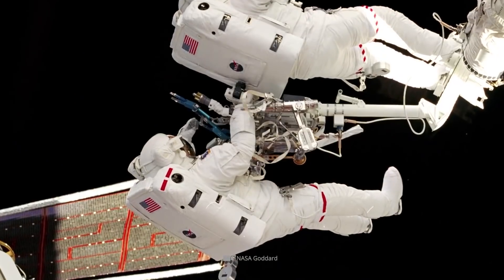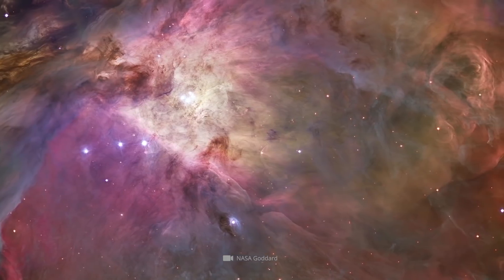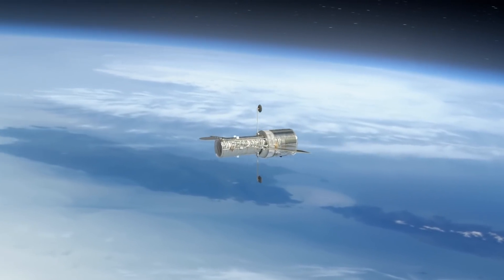NASA had no choice but to fly astronauts into space to fix this flaw. Over the next two decades, the telescope gave us the most incredible photos ever taken of our universe. For more than 30 years, Hubble studied the cosmos, and it did so 24 hours a day, seven days a week.